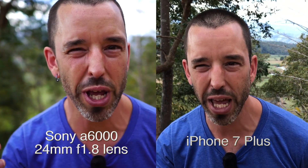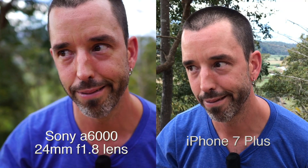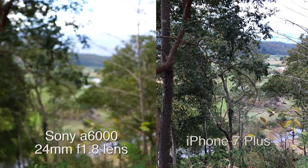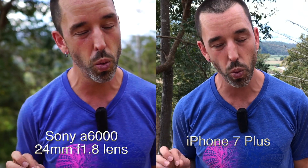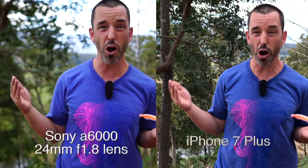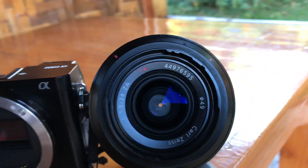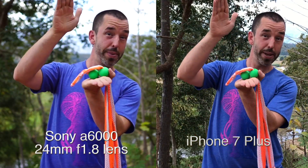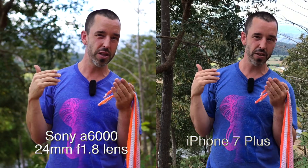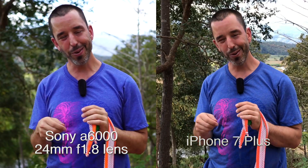...you get this nice bokeh — where I'm in focus and the background is out of focus. The iPhone 7 won't do that nearly as much. This is optics. On the Sony there's a big lens and a big sensor. When the aperture is open really wide, just because of optics, whatever is in focus will be sharp and everything else will be blurry. iPhone has a tiny lens and a tiny sensor, so that doesn't happen naturally.